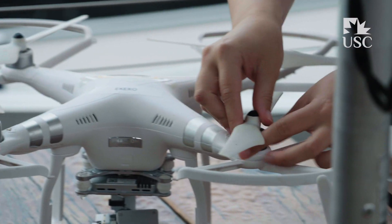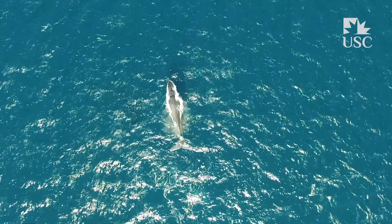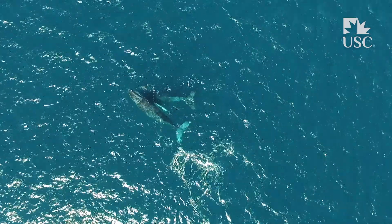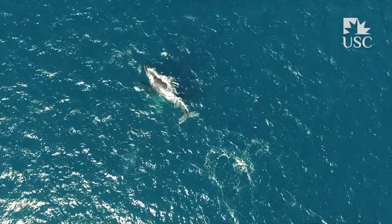Being able to go out with Sunreef gives us an opportunity to use the drones from a vessel, which we otherwise wouldn't be able to do. We're all linked, so it's really important that we gain knowledge on the health of these humpbacks and the role they play in our ecosystems in order to protect and conserve them.